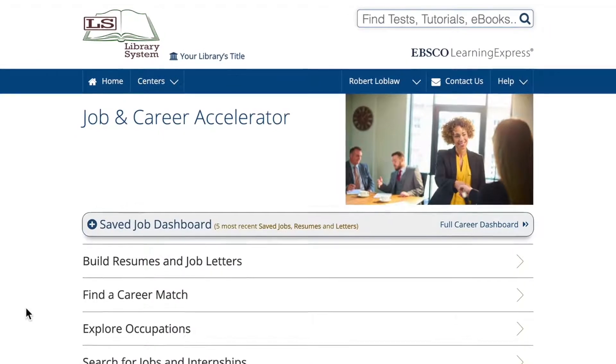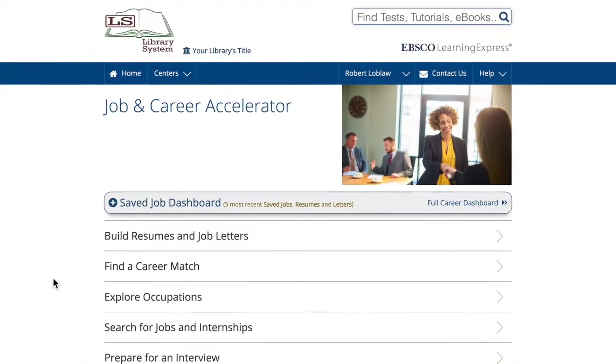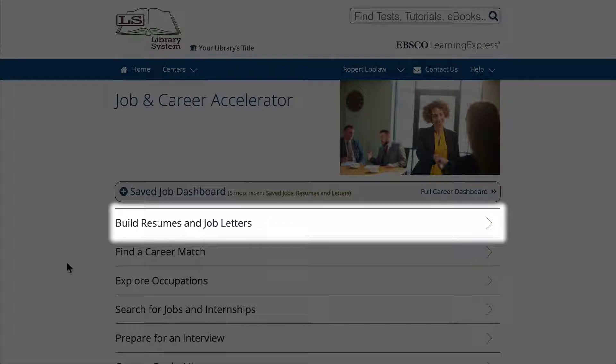Whether you're just starting your job search or already deep in the process, it's always a good idea to have your resume and letters ready to go. Use the Build Resumes and Job Letters section for all the help you need to prepare for application.